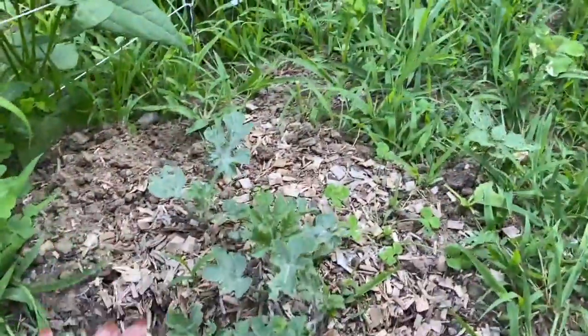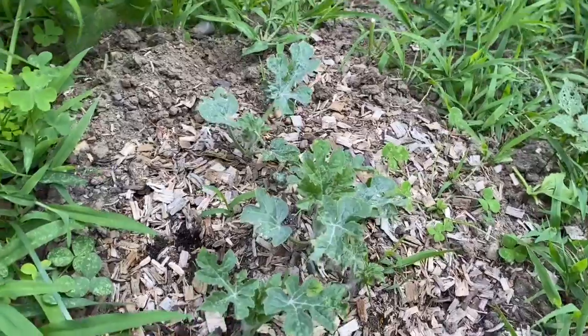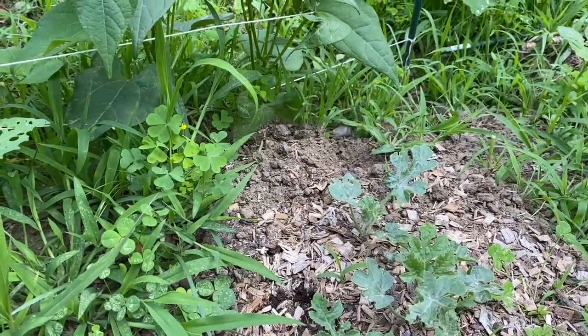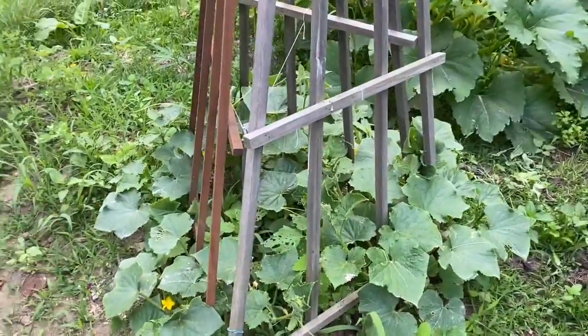The big failure of my garden: my watermelon. I just don't think watermelon is a good choice for around here — they're getting eaten and they're still so small. Over here we have cucumbers; they're doing all right.